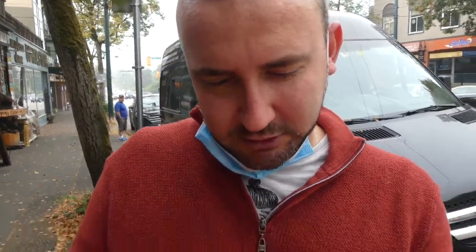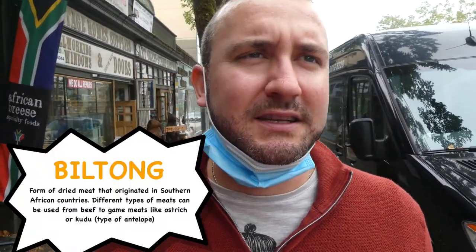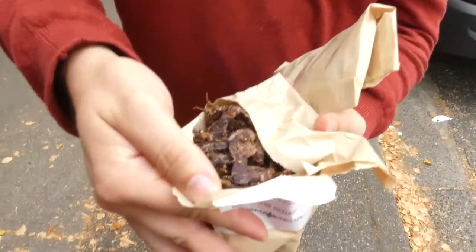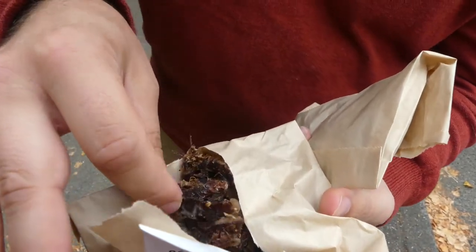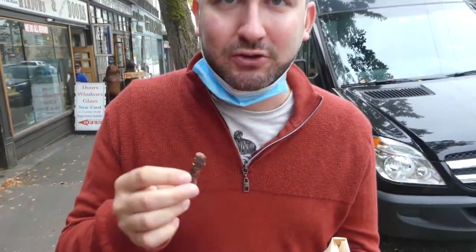We got what's called the biltong. It's kind of like a South African jerky. We chose the hunter's biltong. So yeah, it's all beef and this is the one that's just a traditional biltong. Look at the marbling on there, so that's pretty cool. And trust me, we tried this — don't ever get beef jerky at a gas station or anything like that anymore.